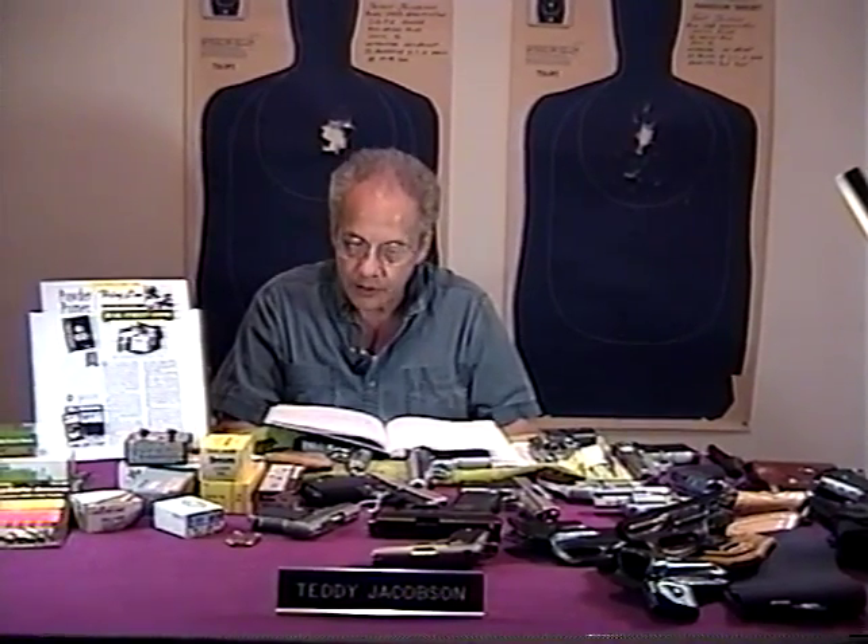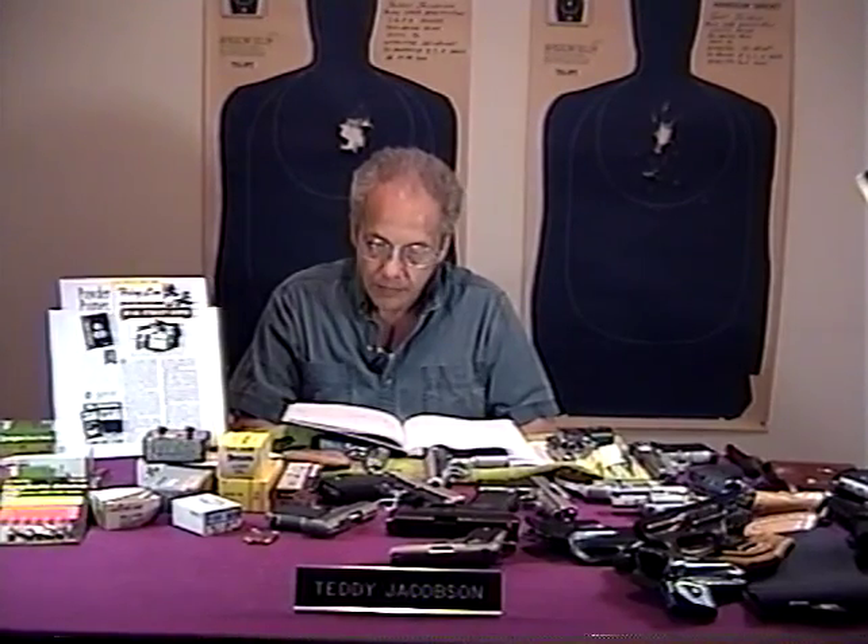My name is Teddy Jacobson of Actions by T. I am a pistolsmith in Sugar Land, Texas. I am a trigger specialist and work on over 100 different models of handgun actions. This tape will explain which are the best small handguns for street carry. I will also tell you which holsters I have found to be the finest available, and I will discuss what ammunition, in my opinion, is the best for protection of life and property. Thousands of the pistols I have worked on are carried on a daily basis throughout the United States. Caliber is not as important as bullet placement and the type of projectile you select. I will discuss this in detail.